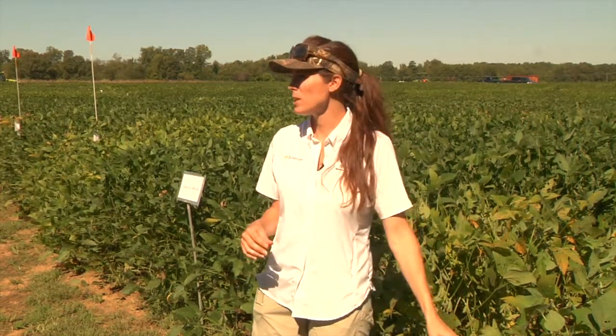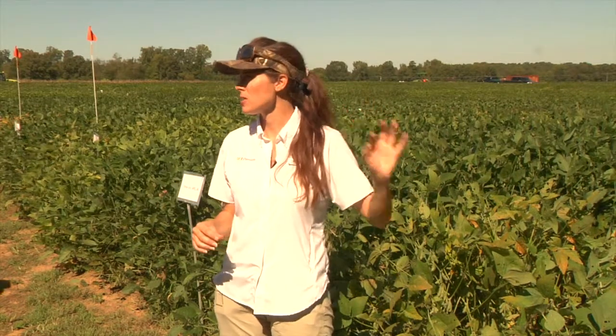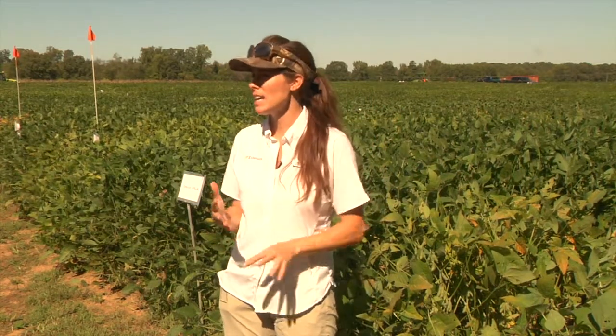Variety selection is number one, because the fungicides being applied are not seeing it really put any kind of dent in the disease.